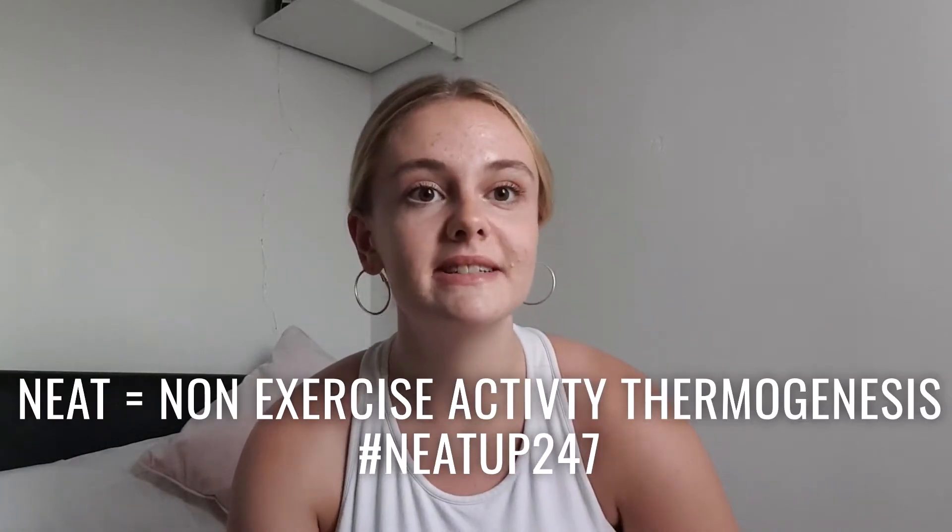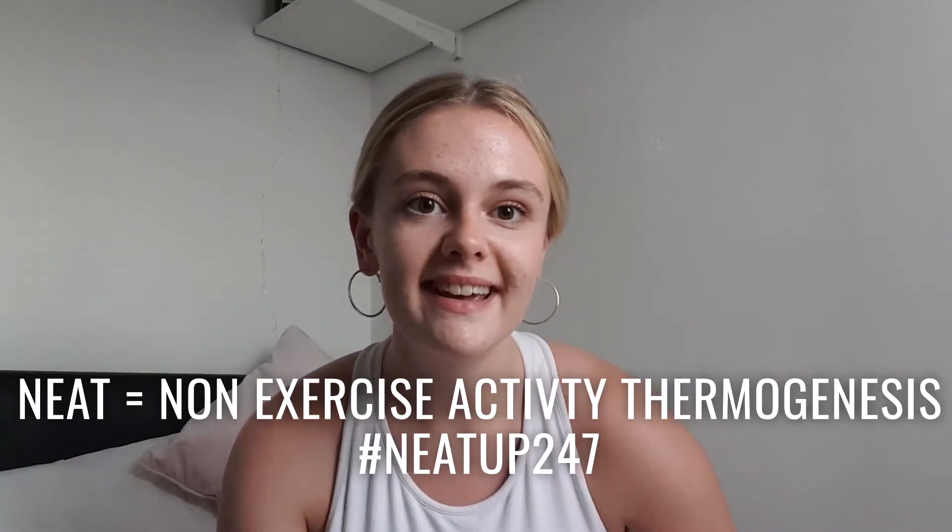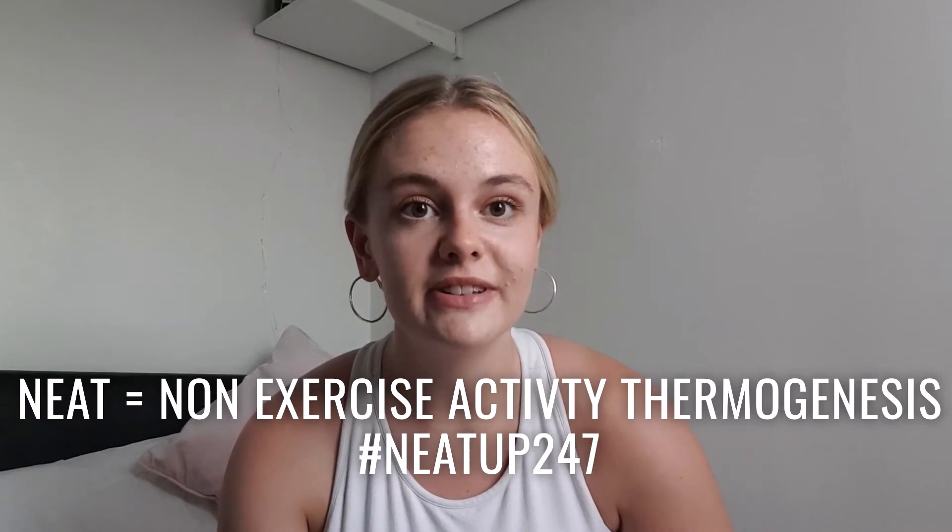Another thing considered in your daily expenditure is NEAT — your non-exercise energy that is expended throughout the day. That's things like taking the stairs instead of the lift, going for a walk, getting off the bus a stop early — anything that's not planned exercise comes under NEAT, and that is part of your total daily expenditure as well.